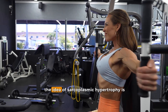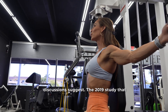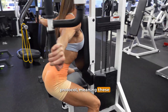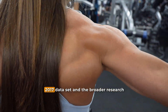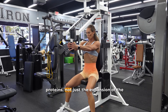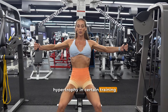To wrap up: the idea of sarcoplasmic hypertrophy is certainly fascinating, but the evidence supporting it is far more limited than many online discussions suggest. The 2019 study that sparked much of this interest analyzed only the individuals who grew during an extreme volume protocol, meaning these findings cannot be generalized to the broader population. When viewed alongside the larger 2017 dataset and the broader research literature, it becomes clear that most hypertrophy is still driven by increases in contractile proteins, not just the expansion of the sarcoplasm. But it does open the door for the possibility of disproportional sarcoplasmic hypertrophy in certain training circumstances.